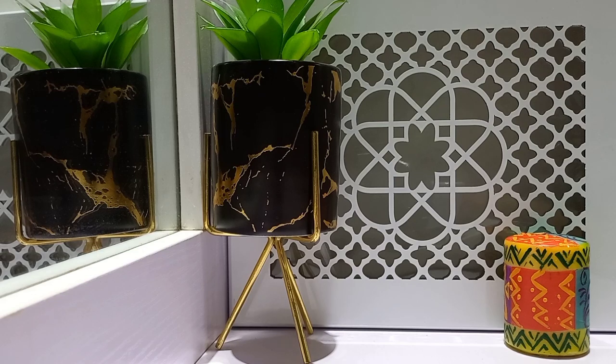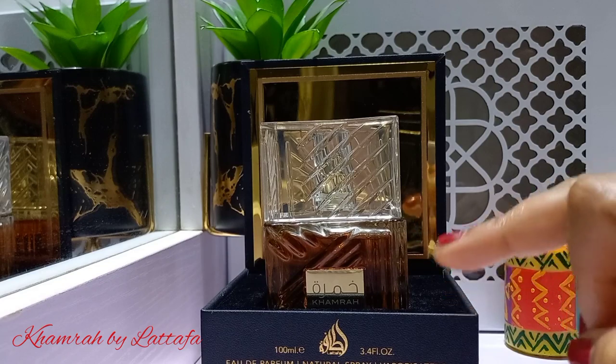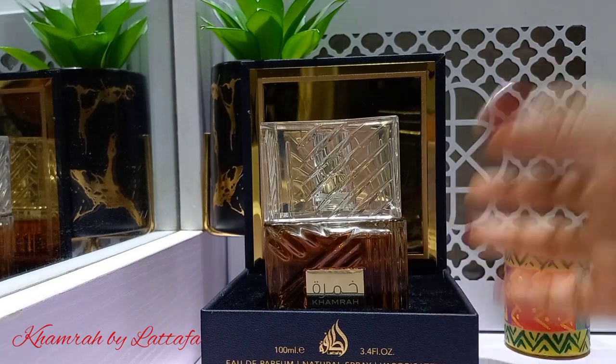So today's video is going to be a little bit of a haul — a mini haul. I'm just talking about three fragrances. I'm going to start with one that is really very popular these days. I'm not going to show the whole bottle because I want to talk about it in another video. This is called Kamra by Lattafa.